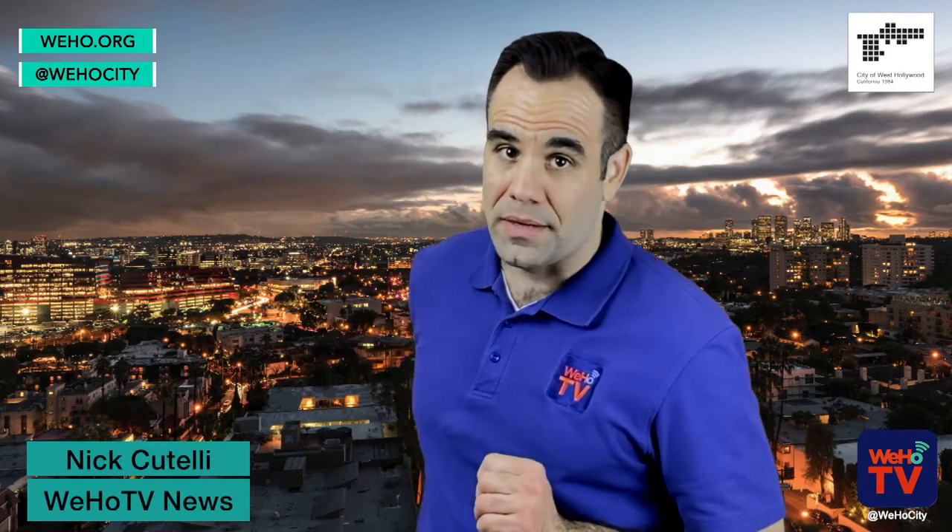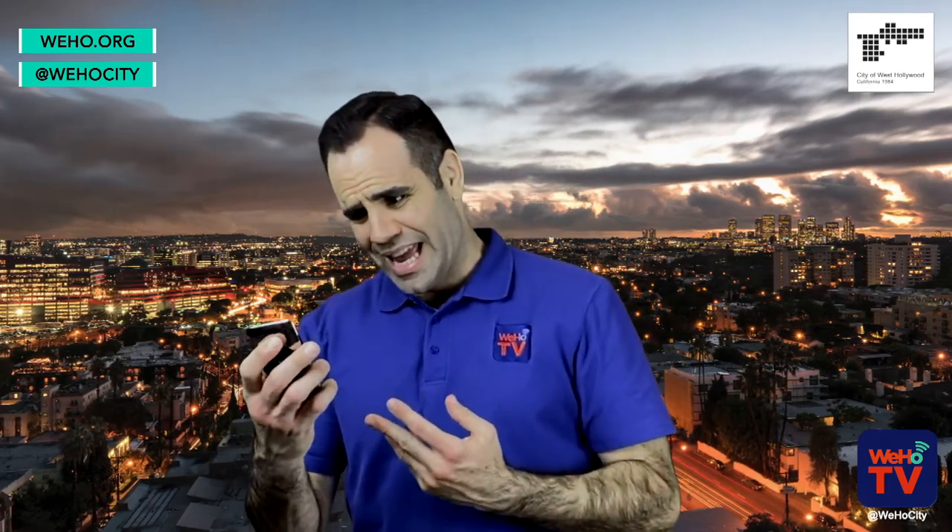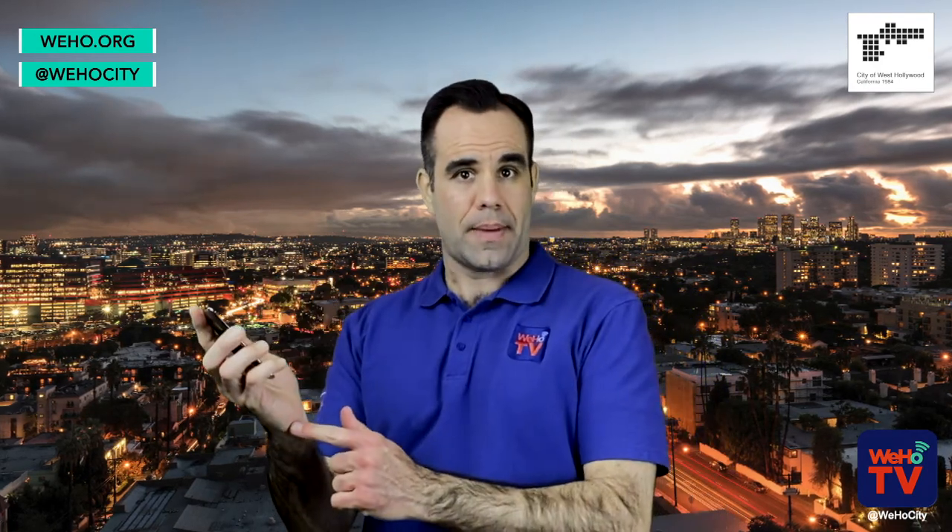I'm Nick Catelli for WeHoTV News and now I have the power of the city in the palm of my hand. And I forgot to charge it, so I have no power — but it's still in the palm of my hand.